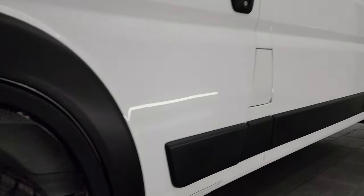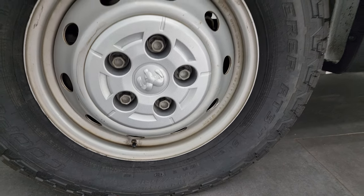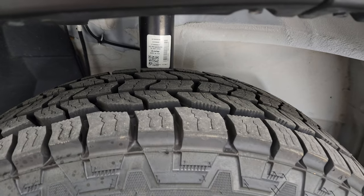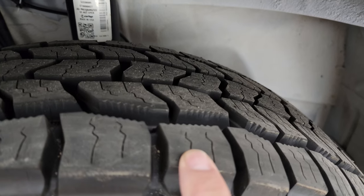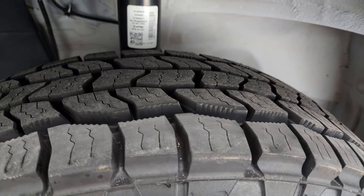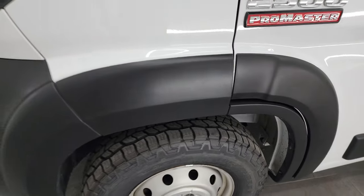Very nice and clean down that side, lots of signage area. This one comes with the steel wheels and it has Cooper Discoverer AT3 tires. These are LT 225/75R16s. They are like new — you can still see the little wear knobs from them being new. The front tires on this van are brand new.